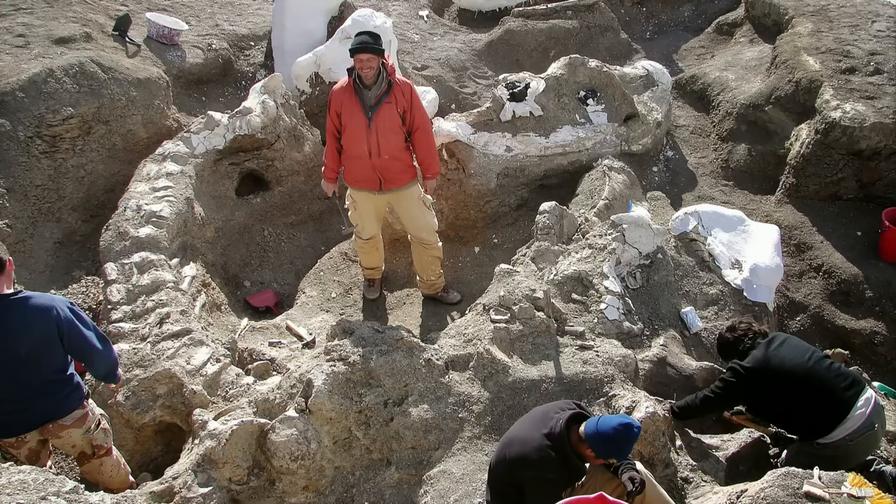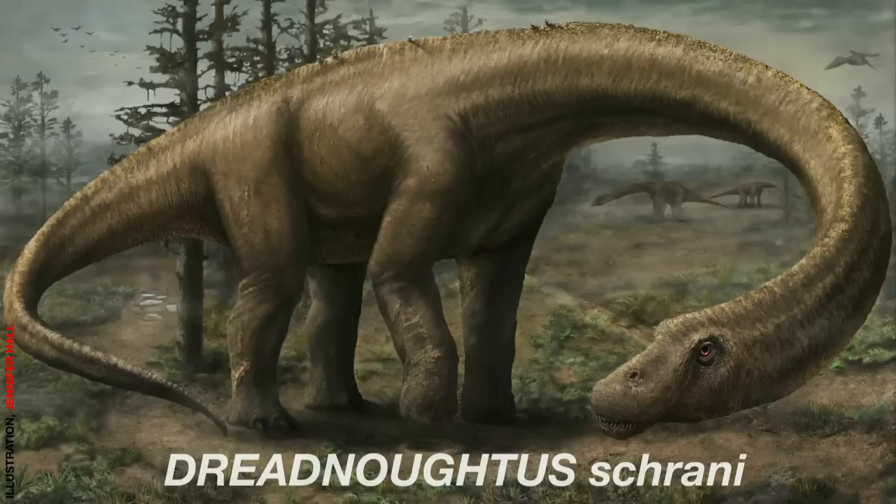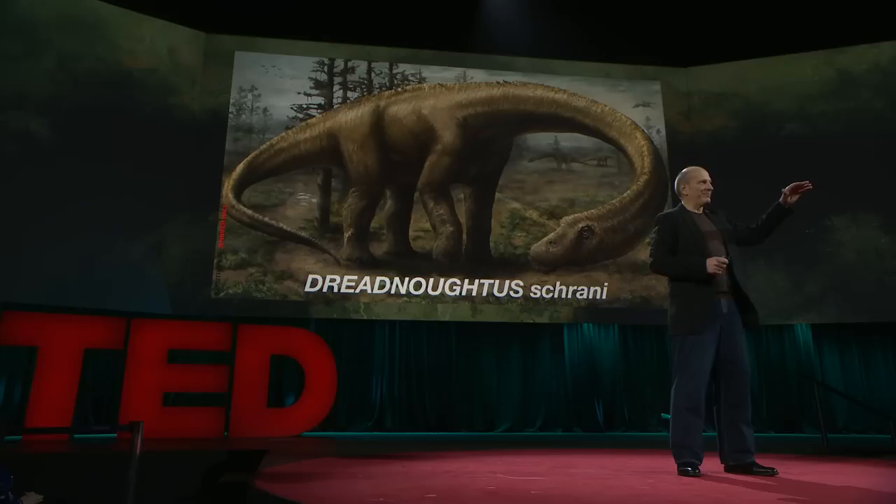And after three more hard, really brutal field seasons, the quarry came to look like this. And there you see the tail of that great beast wrapping around me, and the giant that lay in this grave — the new species of dinosaur we would eventually call Dreadnoughtus schrani. Dreadnoughtus was 85 feet from snout to tail. It stood two and a half stories at the shoulder. And all fleshed out in life, it weighed 65 tons.